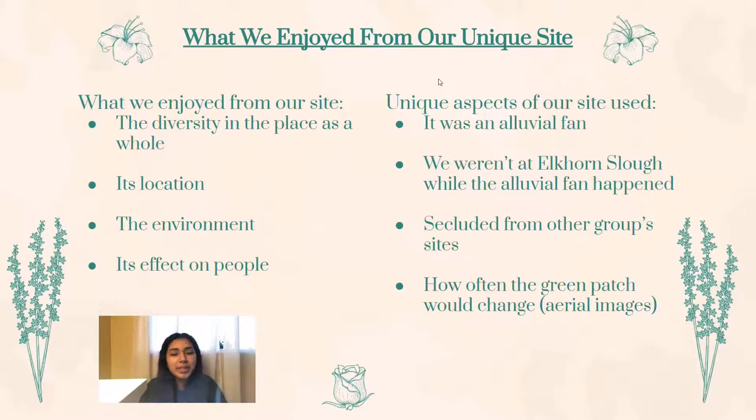What we enjoyed from our unique site: There were many things we enjoyed about our site, but what we enjoyed the most was the amount of diversity there was within our location and also how different our location was in comparison to other groups. Our location is a diverse place not only in plants, but in soils as well. There were unique aspects of the location that made it special to us. Our site was an alluvial fan that was the base of our project, since it was what we based our conclusions on and was used to determine why plant diversity differed among the zones. It was a site that was isolated from other groups and that changed various times throughout the years.